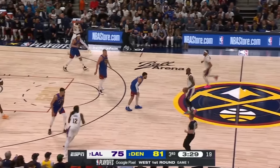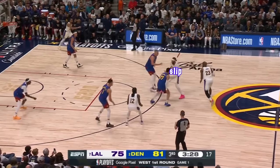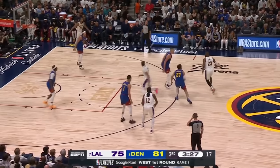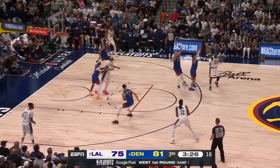Look at the attention to detail on defense by the Nuggets. Lakers come out in that exact same set, but this time AD slips. The Nuggets are blitzing LeBron, and KCP — look where he is — already down low, tagging AD in the paint.